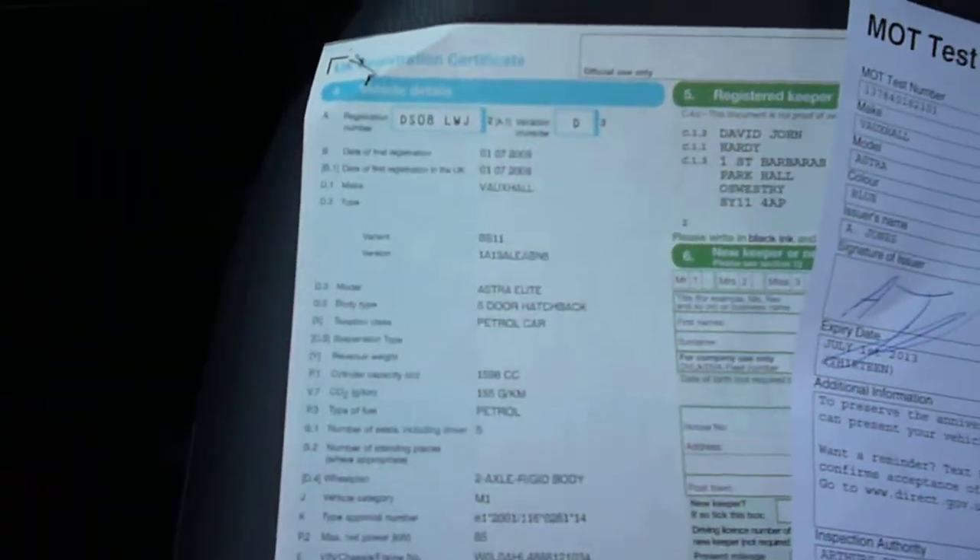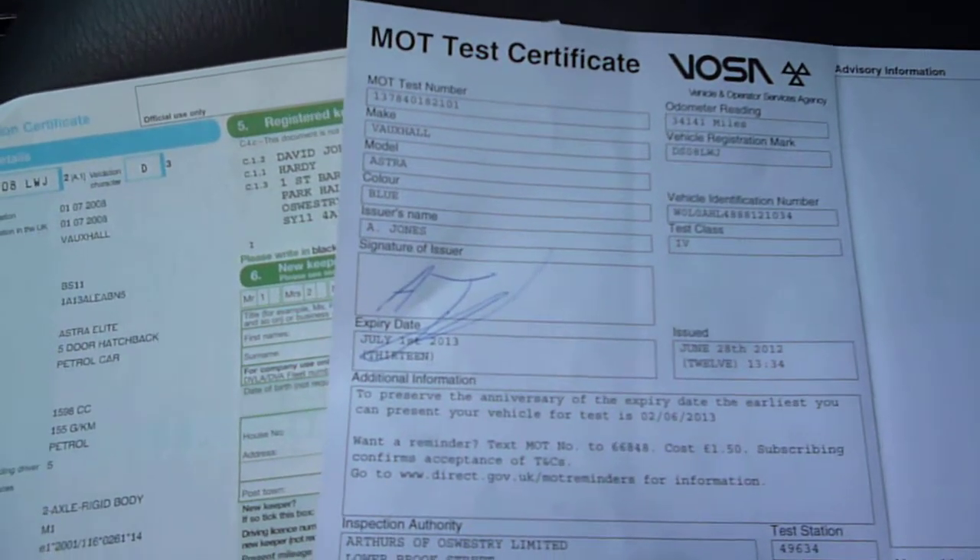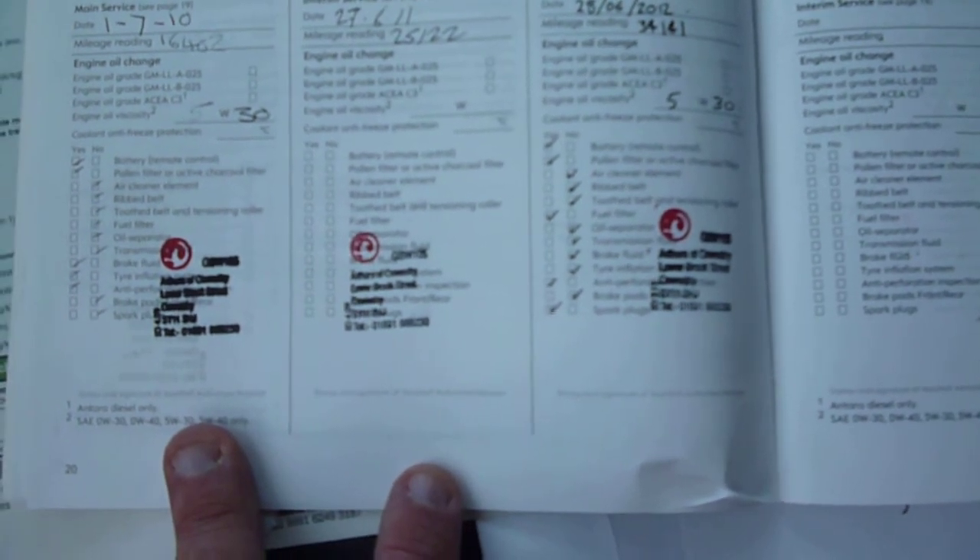All the lights here, and a little mark here. The logbook is present with the vehicle, as is the MOT which is valid until the 1st of July 2013, and there are four Vauxhall service stamps, the last being on the 28th of June 2012 at 34,141 miles.